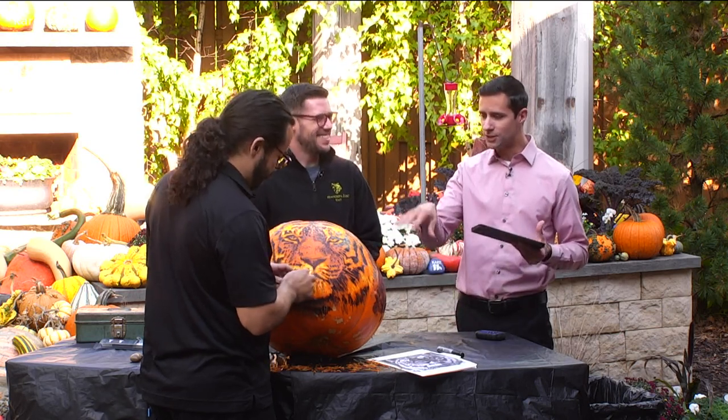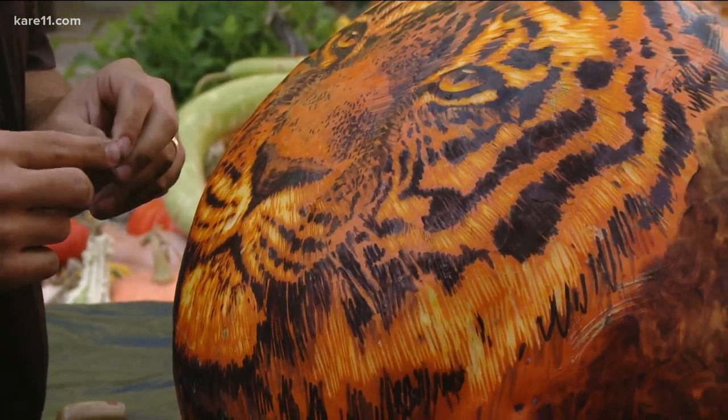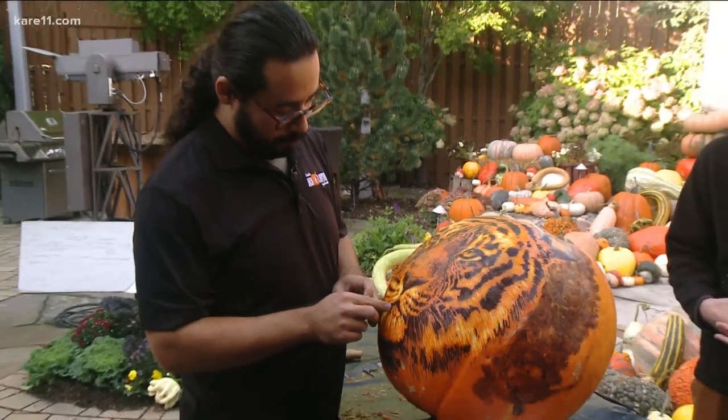How long have you been working on this today? I started carving it about 8 o'clock this morning, but I drew it last night — that took about another two hours. And you can see just the intricate detail that's going on here.